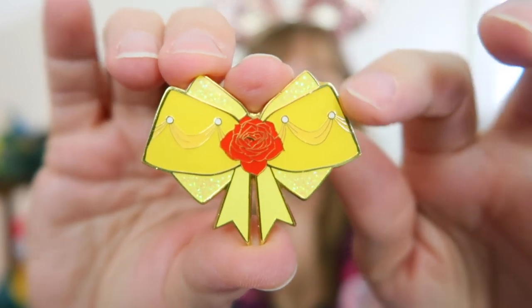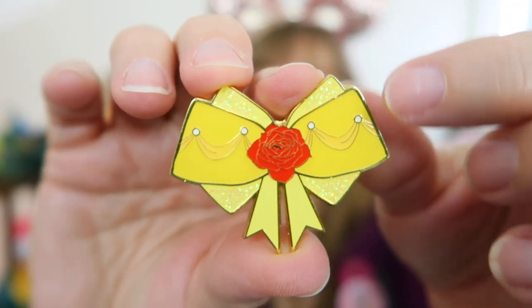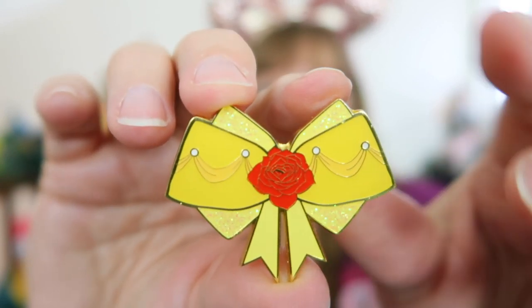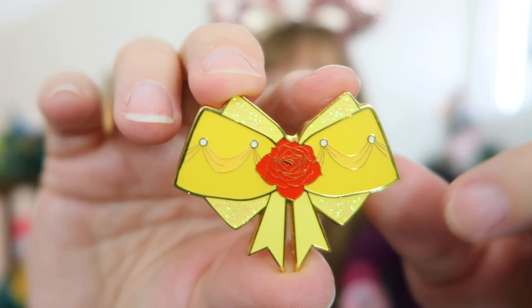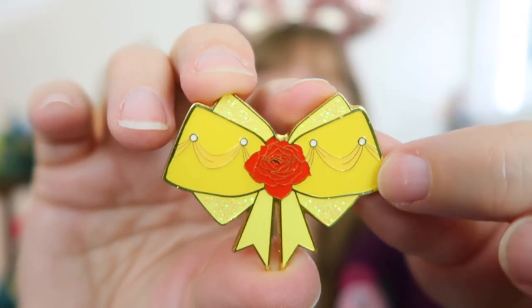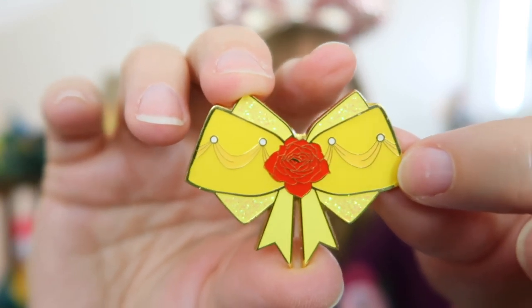We have Belle — oh my gosh, that's so beautiful! Belle's bow looks just like her dress and I love the detail of the draping with the red rose and so much sparkle. These bows come from the Box Lunch collection — look at that draping for her dress. Isn't this a beautiful bow? The red rose and the sparkle they put in this section make it super beautiful.